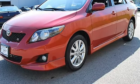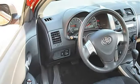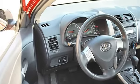Daytime Running Lights, Fog Lamps, Power Driver Mirror, Power Passenger Mirror, Intermittent Wipers.